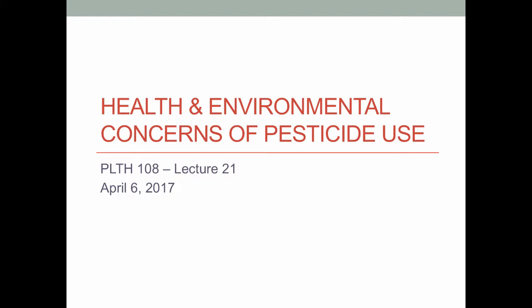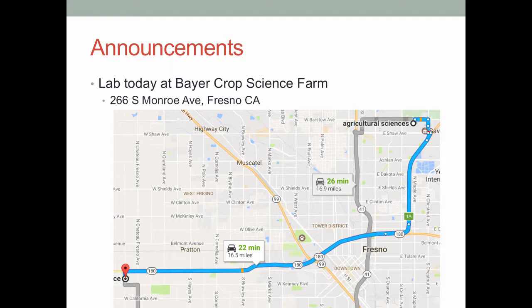Before we bump into pesticide safety and all that good stuff, just a reminder that lab today will be meeting out at the Bayer Copsides Farm. That is at 266 South Monroe Avenue if you're choosing to drive there yourself. It's right off of 180 — get on 180, drive west towards Kerman, and about five minutes out you'll see the intersection at Monroe Avenue. Hang a left to go south, and the station will be on your left about a quarter to half mile down the road. It'll have a sign, there'll be a bunch of cars parked there — it'll be pretty clear.